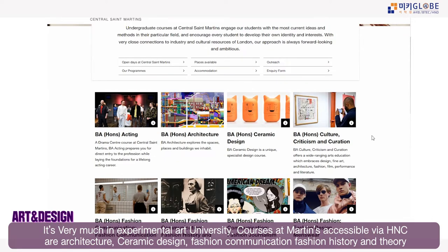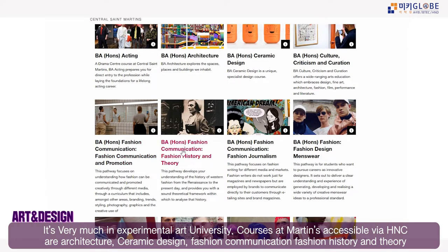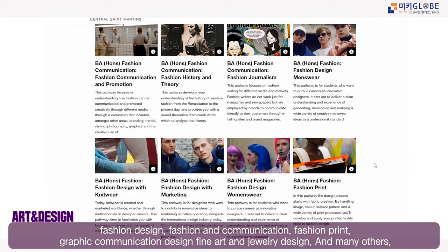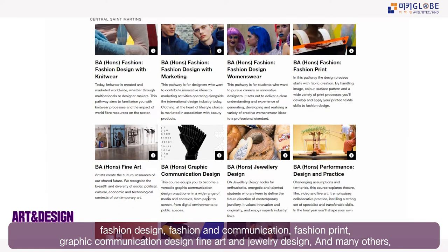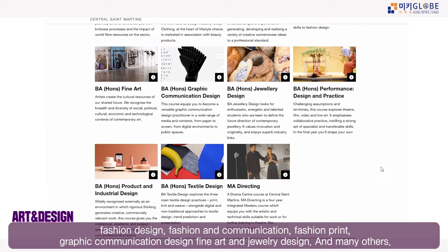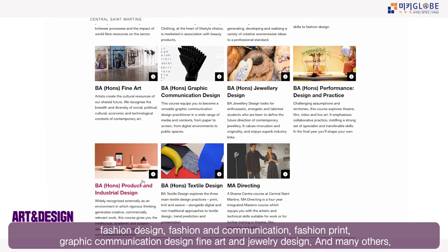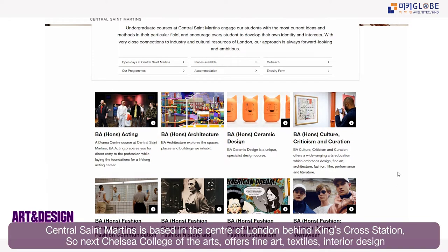Accessible courses at Central Saint Martins include architecture, ceramic design, fashion communication, fashion history and theory, fashion design for menswear, fashion print, graphic communication design, jewelry design, fine art, and textile design and product and industrial design.